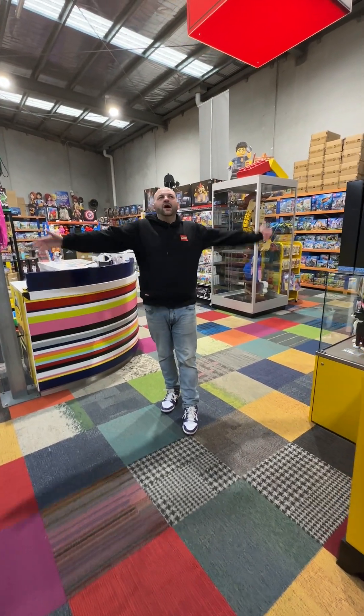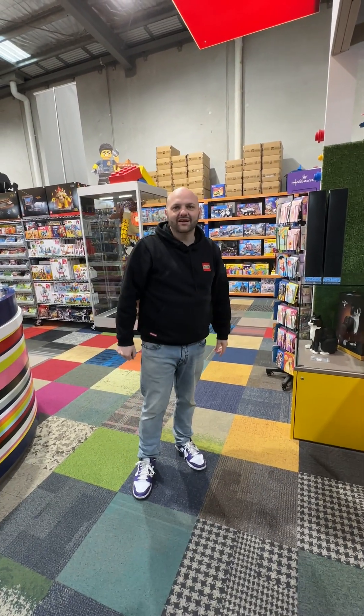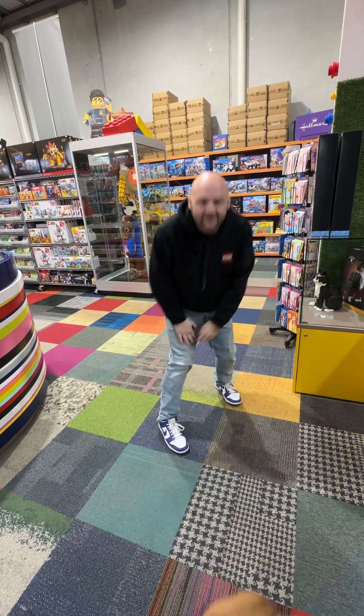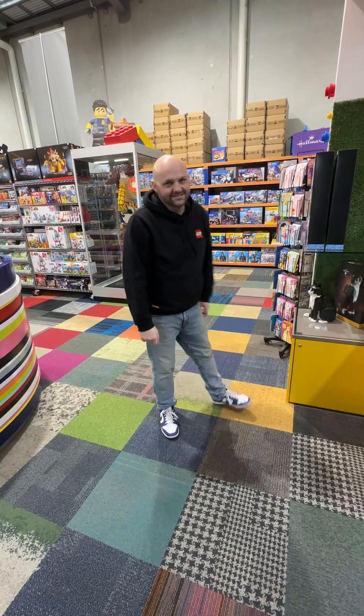Hey guys, it's Rick. And Caroline. I'm Rick James Bricks. What time is it Caroline? It's time for Saturday afternoon store tour. Are you ready to show everybody the amazing stock we currently have in store? I think that is a yes. Is that a yes, fawn? Yes it is. Let's go.